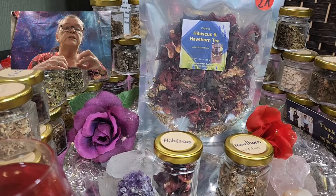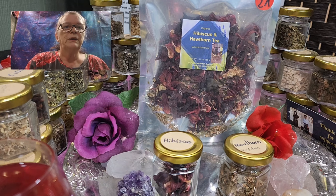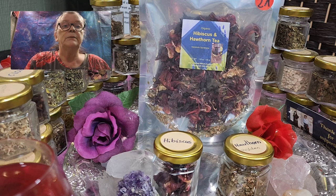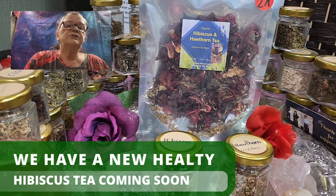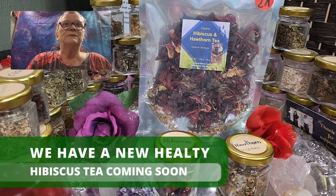It's one of my favorite teas. Any combination with hibiscus — and I have more, and I just came up with a new one — but I have to taste it myself, then pack it and label it. There will be another hibiscus tea in combination with some other herbs. Really, really delicious. So stay tuned so you don't miss it.